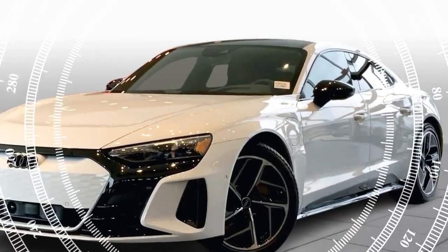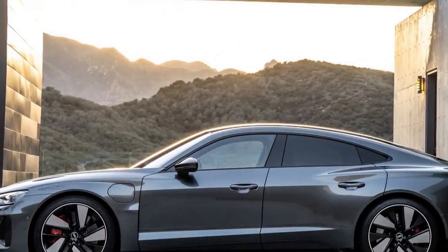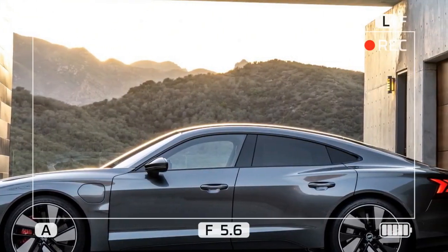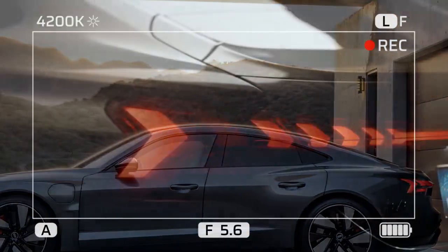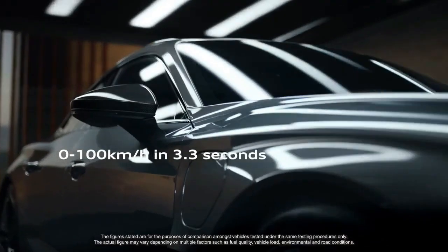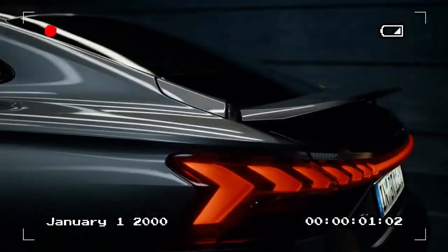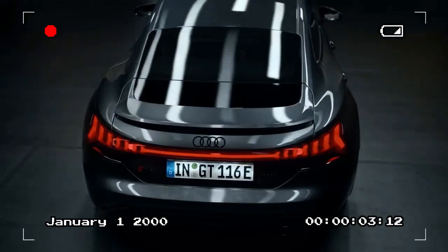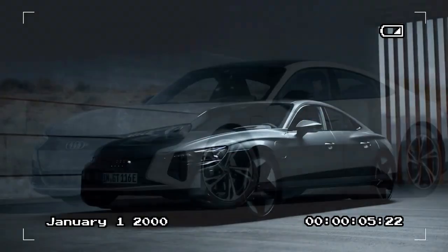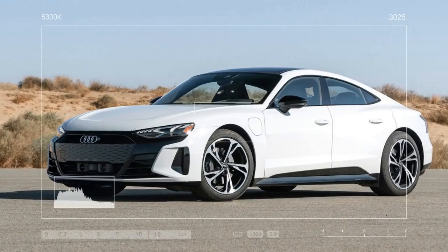Though the e-tron GT family has been on the market for a few years, it only became available in Australia in 2023. Before driving the RS model, we spent time with the standard e-tron GT, which was an impressive introduction to the lineup. However, nothing could prepare us for the RS's jaw-dropping capabilities. The numbers are significant — first, the RS e-tron GT comes with a hefty price tag.